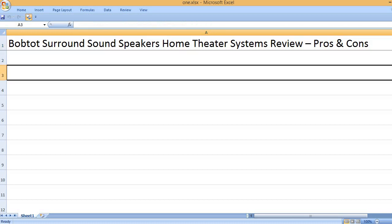Vobto Surround Sound Speakers Home Theater Systems Review — Pros and Cons.